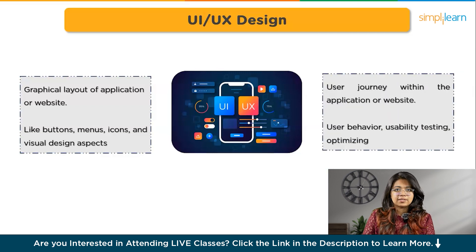UX, or user experience, on the other hand, encompasses the entire user journey within the application or website. It involves understanding user behavior, conducting usability testing, and optimizing the overall flow and functionality to enhance user satisfaction. UX design aims to ensure that the product meets the user's needs and provides a seamless and enjoyable experience. In technical terms, UI is concerned with the presentation layer, while UX delves into interaction design, information architecture, and usability aspects of the product. Both UI and UX work together to create a cohesive and user-centered digital experience.